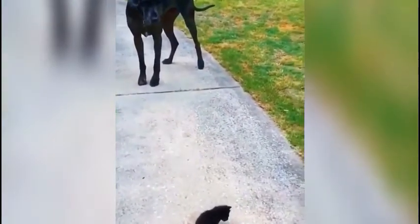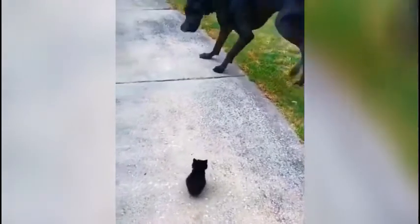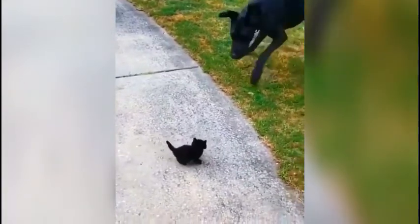This dog is amazed to see such a small kitten, and this kitten is fearless.